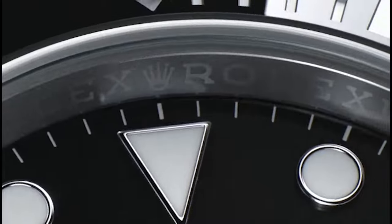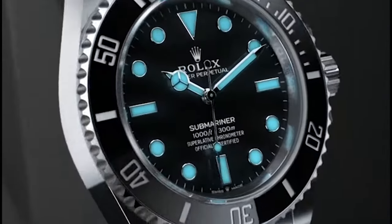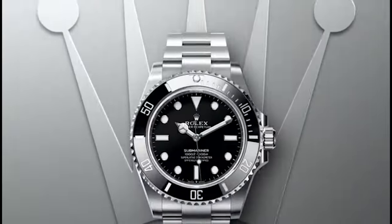Here are 5 classic watches for a men's wardrobe. The Rolex Submariner is an iconic diver's watch known for its timeless design and exceptional craftsmanship.